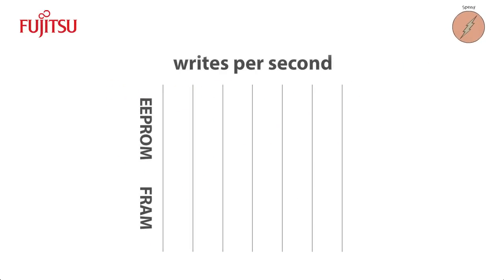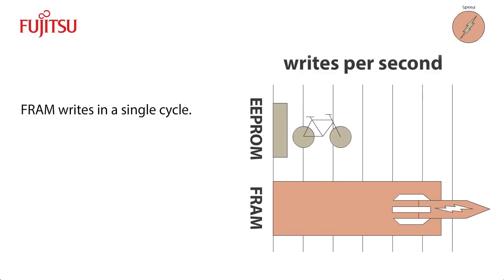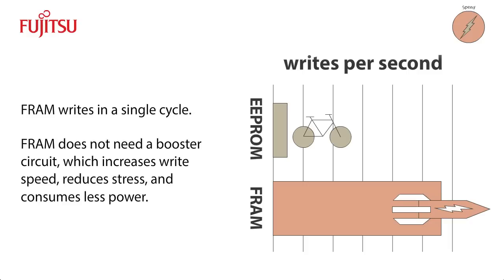FRAM outperforms conventional non-volatile memory — it's about 30 times faster than EEPROM. One reason for this incredible performance is that FRAM overwrites the content in a single cycle. Also, the core of FRAM is at the CMOS voltage level, so it does not need a booster circuit, as does conventional non-volatile memory. This greatly increases FRAM's writing speed, reduces stress on the ferroelectric material, and consumes less power.